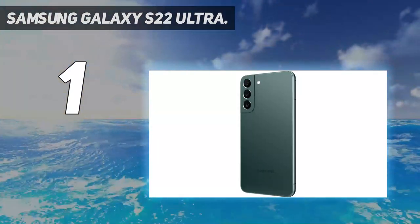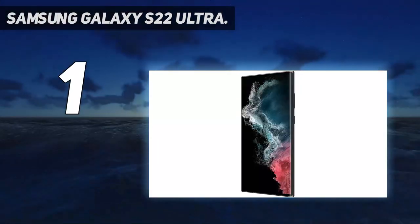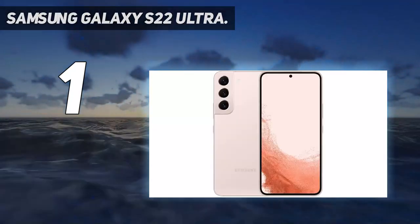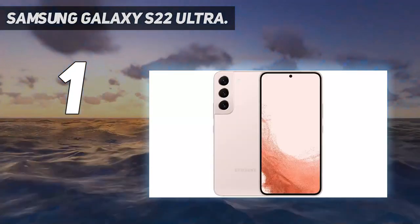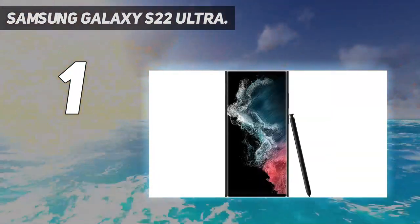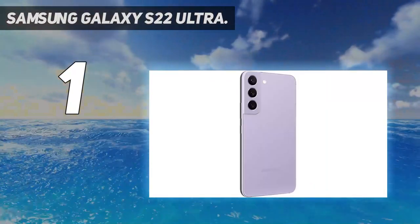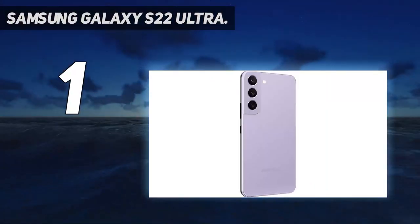Camera: The Samsung Galaxy S22 Ultra has a similar camera setup to the impressive Galaxy S21 Ultra, but key improvements have been made, making this the best zoom snapper around. It's capable of 10x optical or 100x digital zoom, and it has three other lenses too, including a great 108MP main one.